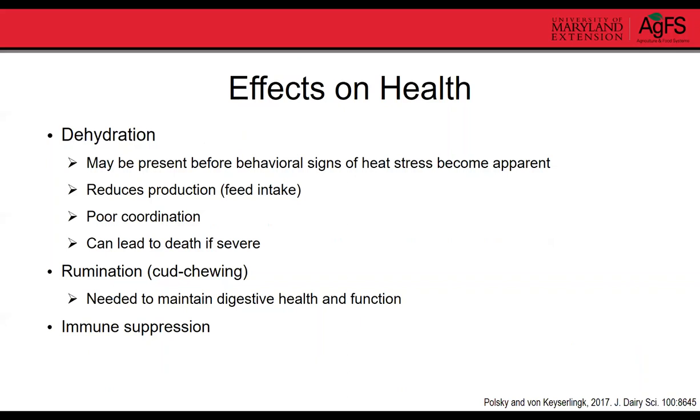Heat stress can have significant effects on animal health. It can induce dehydration — and some studies show dehydration starts before behavioral signs of heat stress become apparent. Dehydration reduces production and feed intake, and in significant cases can reduce coordination and lead to death in severe cases. Heat stress also reduces rumination, which is critical for maintaining digestive function and health — saliva produces a buffer that keeps rumen pH at an optimal level. Heat stress can also reduce the immune response.